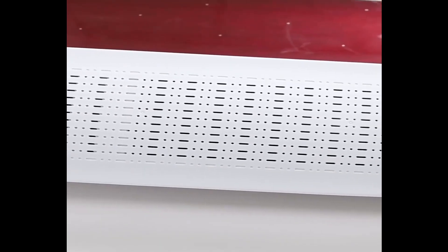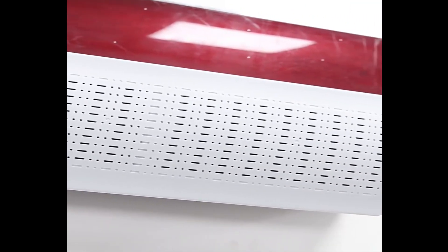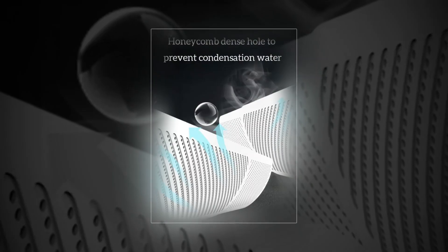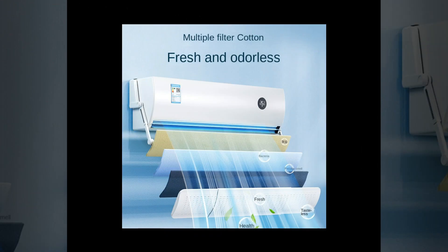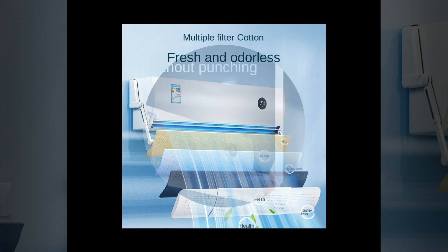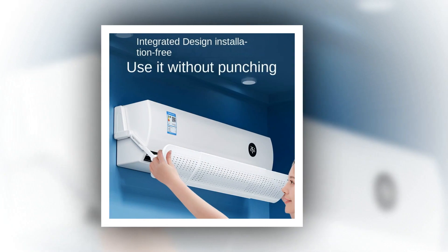Are you looking for an affordable way to keep your car comfortable in the summer? Cooling windscreens may be just what you are looking for. Windscreens work by sucking heat away from the inside of your vehicle and pouring that heat out into the air. This can help reduce interior temperatures by as much as 10 to 15 degrees Fahrenheit in mild weather, or even more in extreme cases.